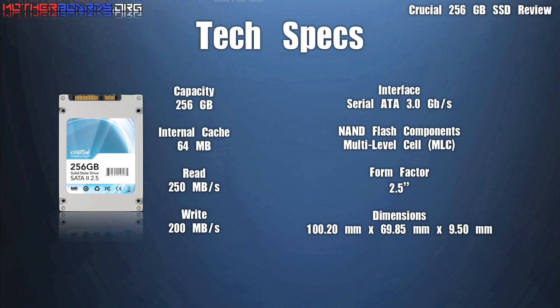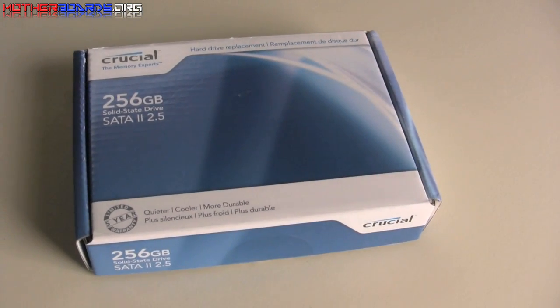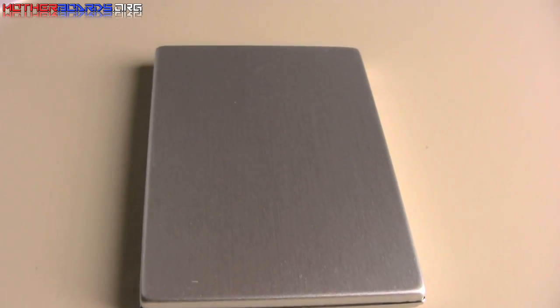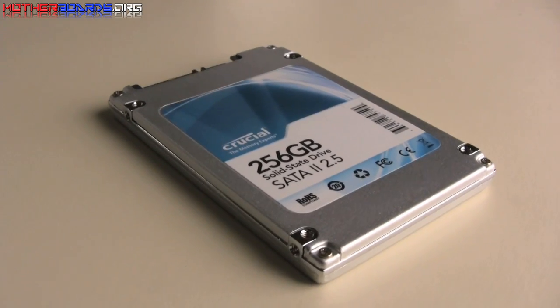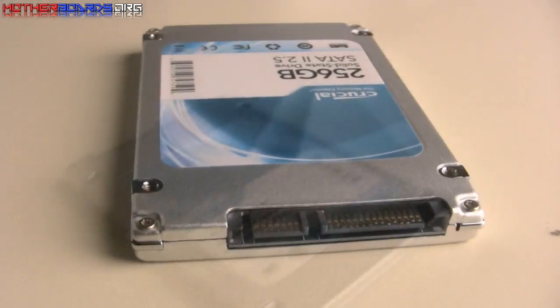Here we take a look at the specifications for the new Crucial 256GB SSD drive. Here we take a look at the actual drive itself. Notice it's brushed a little bit on the exterior. This will help keep the drive from getting damaged from external sources. The drive also comes with a 5 year limited warranty.